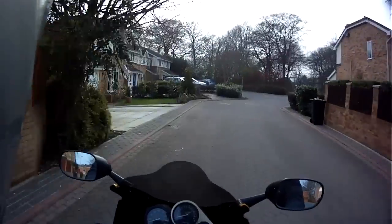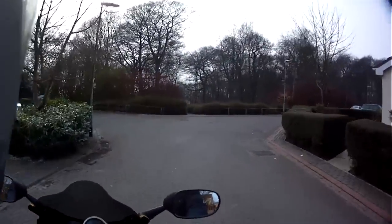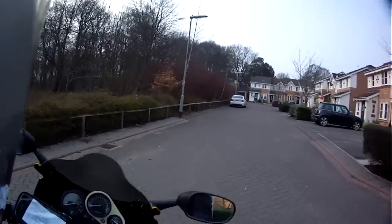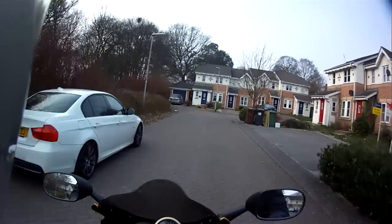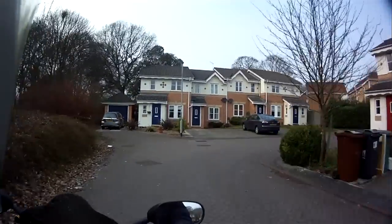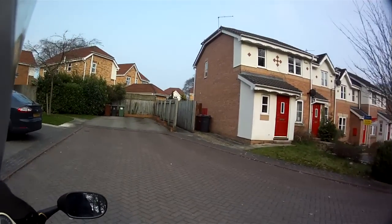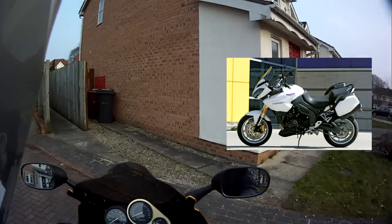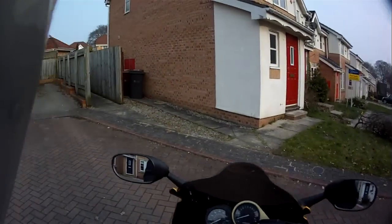One I've always liked is the Triumph Tiger 1050 — not the new one, the older style one. I'm not exactly sure why, I've just always liked it. I'm sure everybody's seen a Triumph Tiger 1050, but if you've never seen one before I'll put it on the screen now. That's one of my dream bikes.